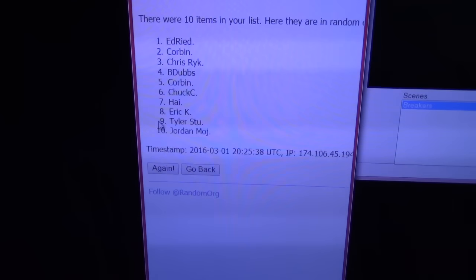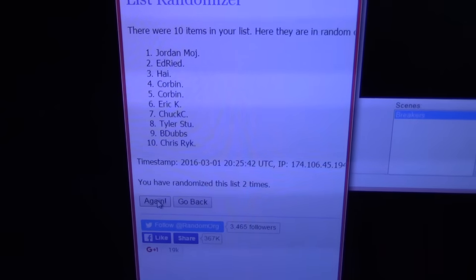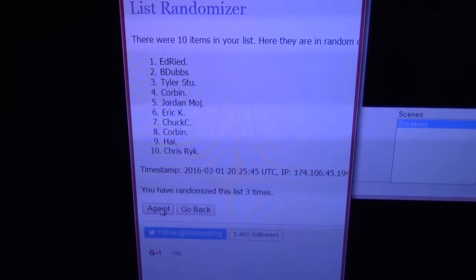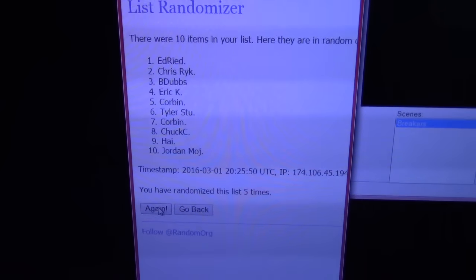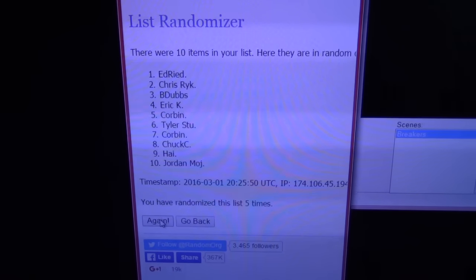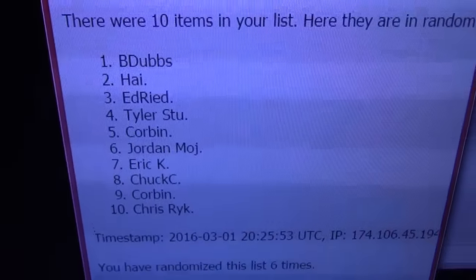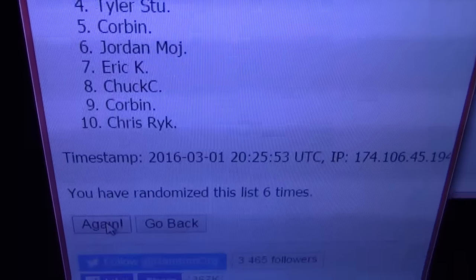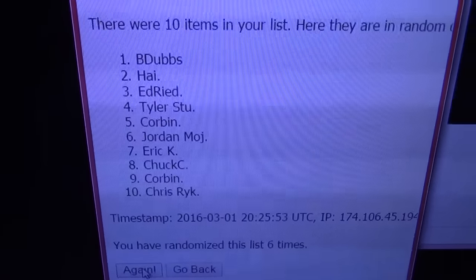Once. Twice. Three. Four. Five. Last one. Six. B-dubs will get any one-of-one if we get one, all the way down to former card addict, you get all the tens, and everybody in between.